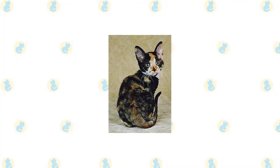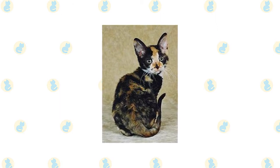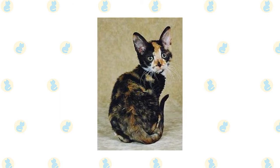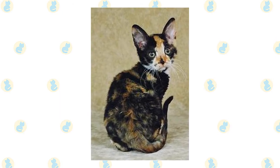The German Rex cat can be found in a very large range of colors, although versions based around black, white, chocolate, and fawn are common. The breed also comes in a wide array of patterns, including tabby, calico, smoke, and bicolor.